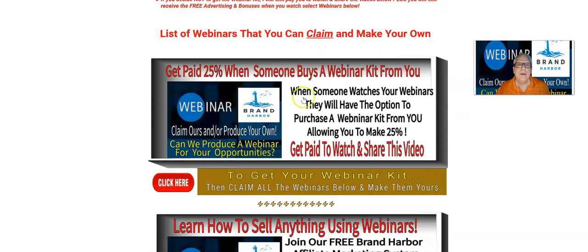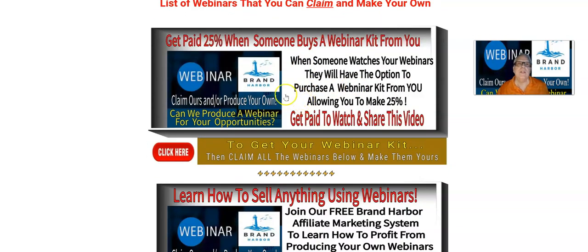I'm going to jump down here. Here's the first webinar. You get paid 25% when somebody buys a webinar kit from you, and I'll be talking about that a little more in detail later. So you're going to claim this webinar right here and make it your own. You're going to give me your webinar link and I'm going to place it in the description of this video I'm making for you. This is the video I'm making for you right now.